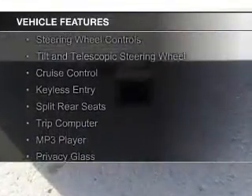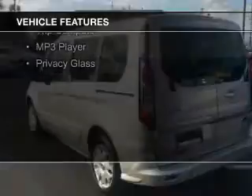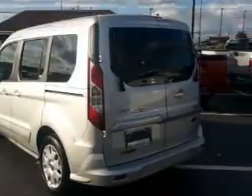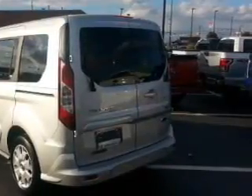an auxiliary input, steering wheel controls, a tilt and telescopic steering wheel, cruise control, keyless entry, split rear seats, a trip computer, an MP3 player, and privacy glass.